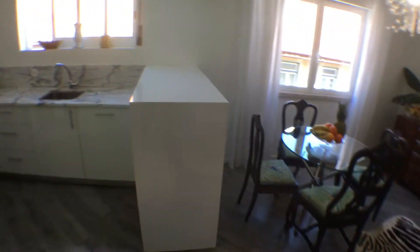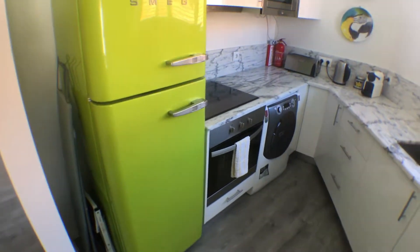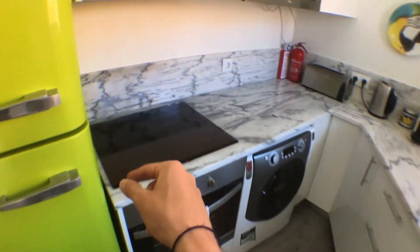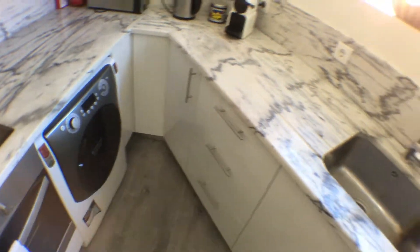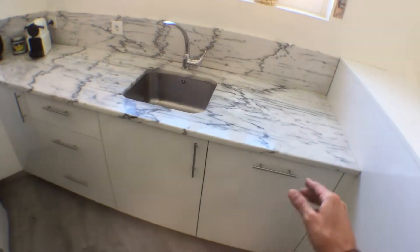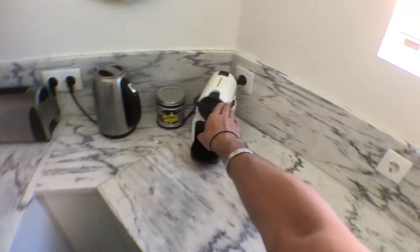Through this corridor, we get to the kitchen, equipped with a nice big fridge, oven, hob, brand new washing machine, big sink, a big counter for you to use, coffee machine, kettle, toaster, and microwave right here.